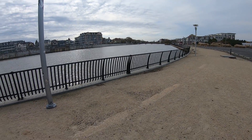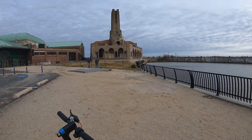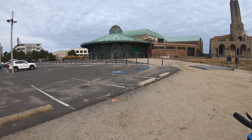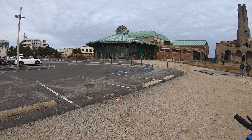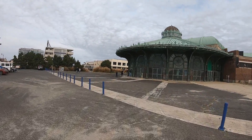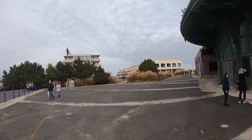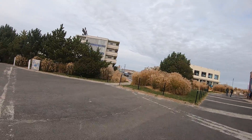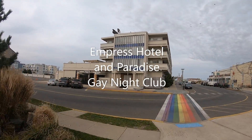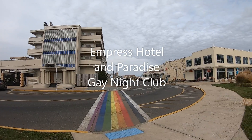Our tour begins at the south end of town. This is Wesley Lake, and that's Ocean Grove across the little lake. This is the famed steam plant and of course the casino which housed the old carousel. We'll start here — this is the famous Paradise Nightclub, Copper Bar, and the Empress Hotel, which is on the south end of town.